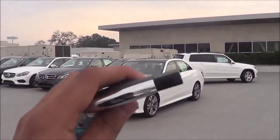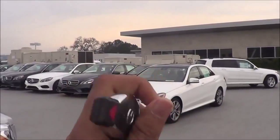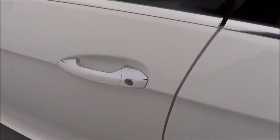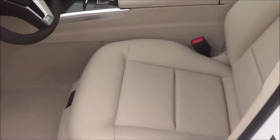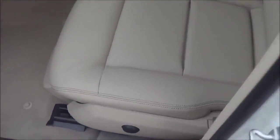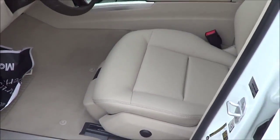Here's the key fob for the vehicle. In typical Mercedes fashion, it's a fairly high quality looking key fob — you have your lock, unlock to release your trunk, and then your panic button. This particular car has a polar white exterior color with a silk beige MB-Tex interior, which is Mercedes' leatherette. That's what they like to call it, but it imitates real leather pretty well.